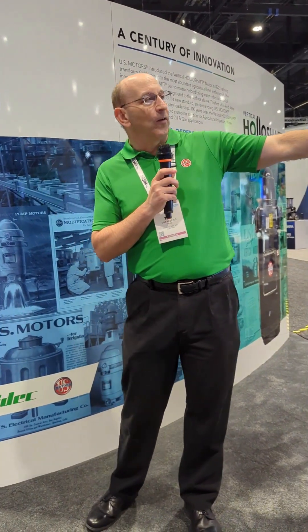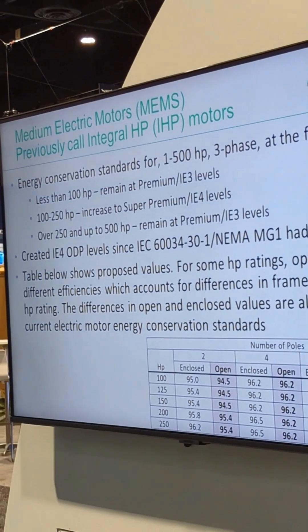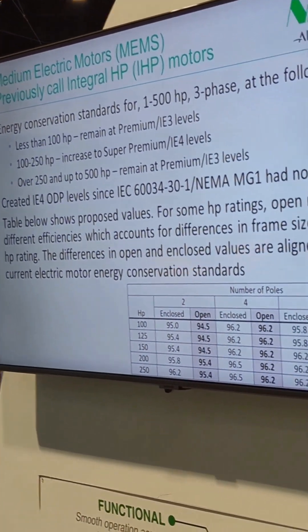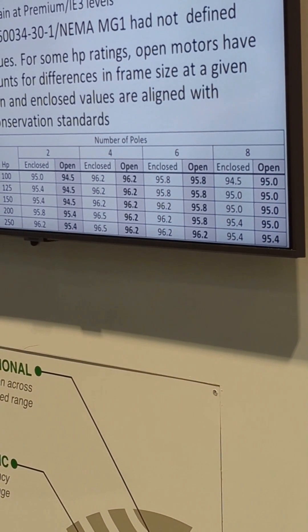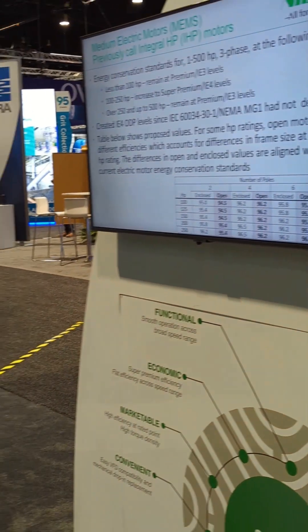The first thing the rule affects for new efficiency is 100 to 250 horsepower. Medium electric motors span 1 to 500 horsepower — less than 100 horsepower isn't changing, it stays premium efficient for general purpose motors. The 100 to 250 horsepower range is increasing to what NEMA calls super premium motors, similar to IE4 efficiencies. I say similar because it's not exactly the same — the enclosed values match IE4 almost exactly, but the open values do not.